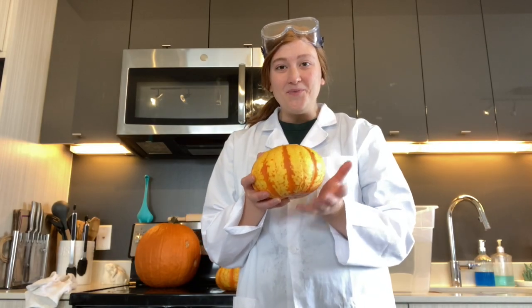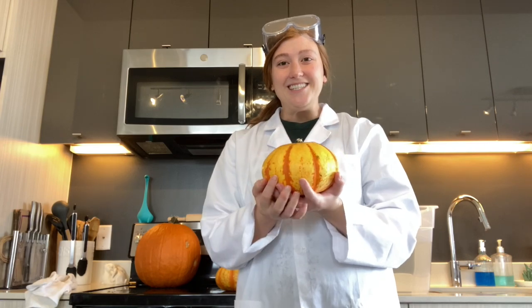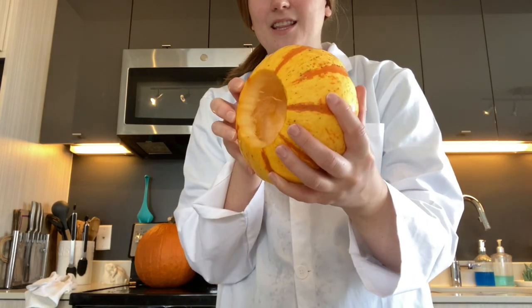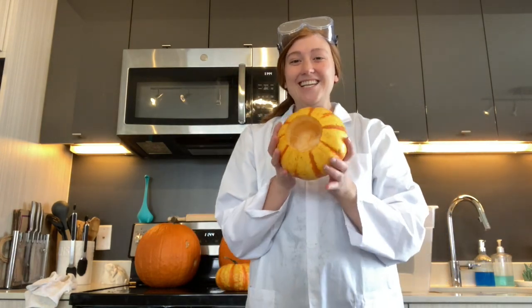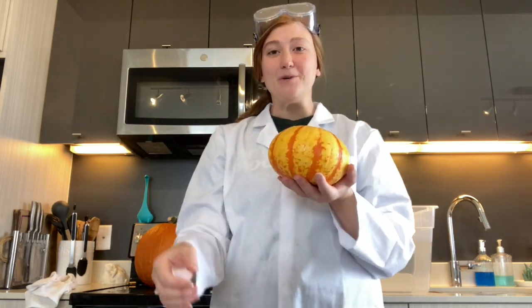Pumpkin number two will also be a small pumpkin with a stem and skin, but this time no pulp or seeds in the middle. All of the stringy stuff and the seeds have been taken out. This is pumpkin number two.